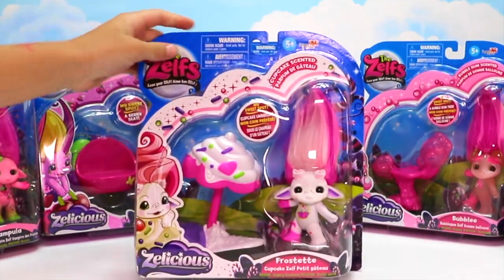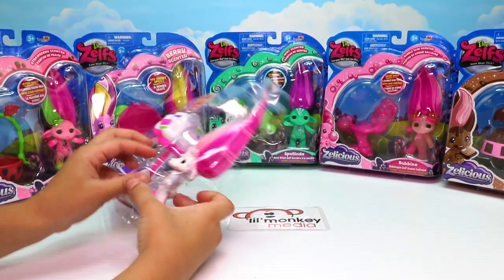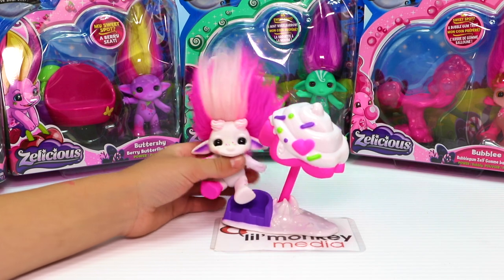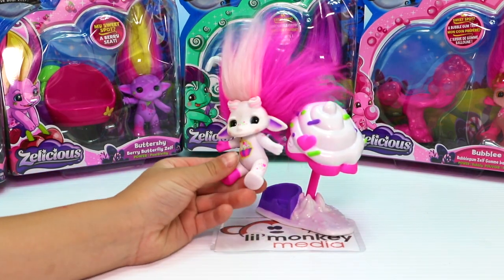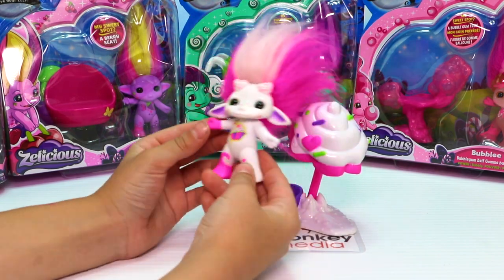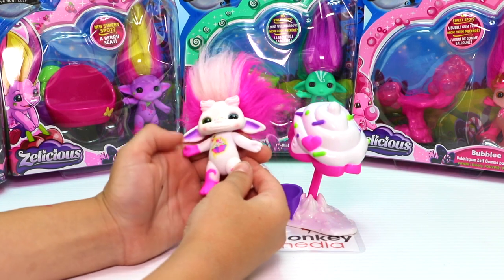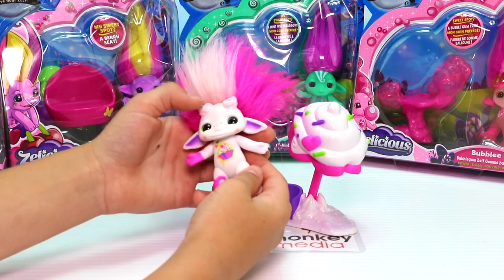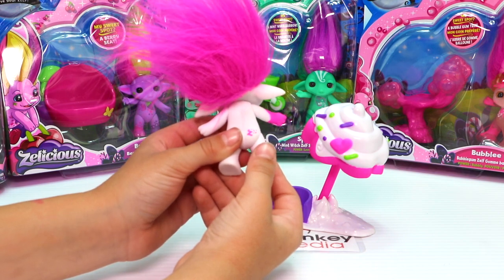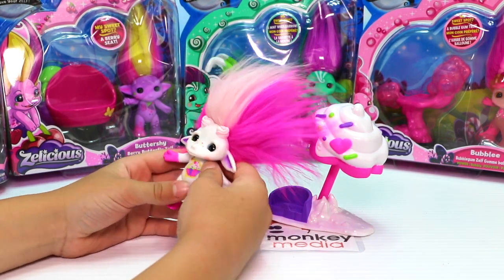Why don't we start by opening our cupcake one. Oh my gosh, I can already smell her. And here is Frostat. She is so beautiful. She has her little cupcake umbrella — I love that. She has some sprinkles on her leg and even pink frosting on her foot. There's a yummy cupcake right on her tummy, some sprinkles on her nose, and little parts of icing on the top.